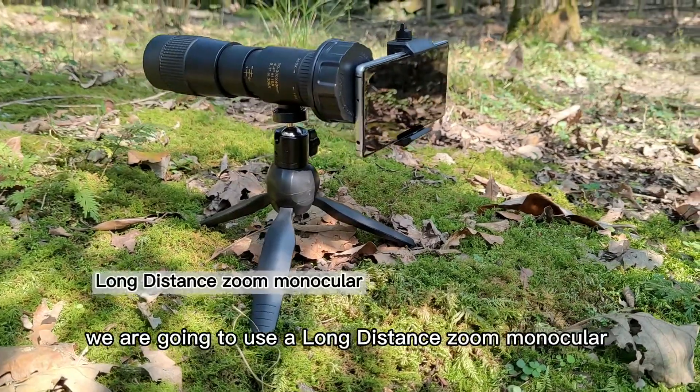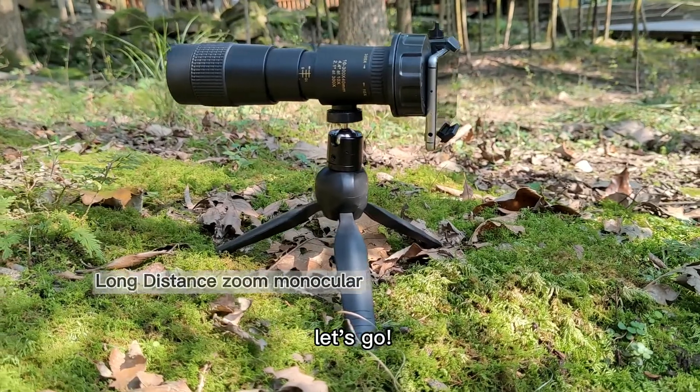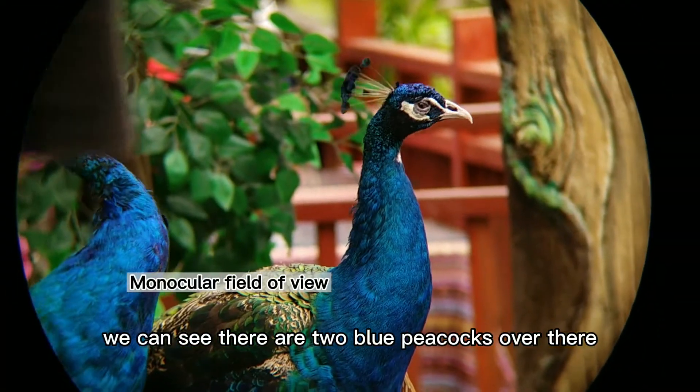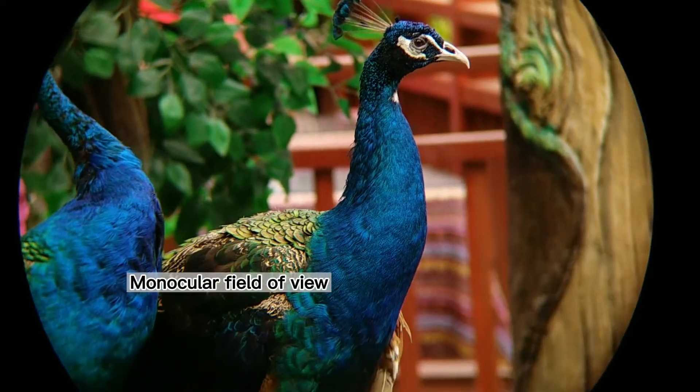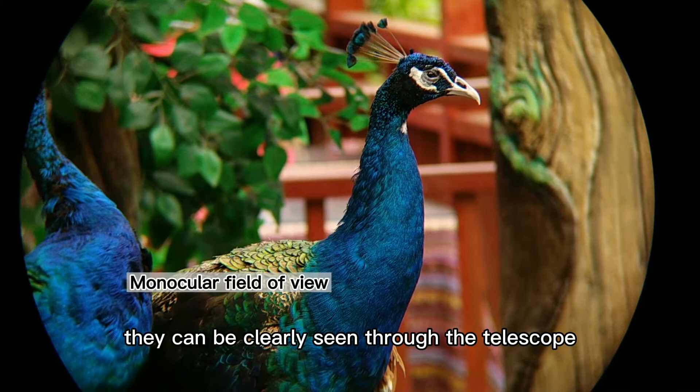We are going to use a long-distance zoom monocular exploring the animal world. From the monocular field of view, we can see there are two blue peacocks over there. Although they are far apart, they can be clearly seen through the telescope.